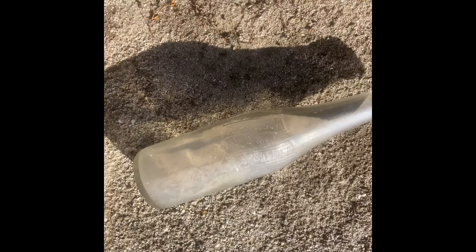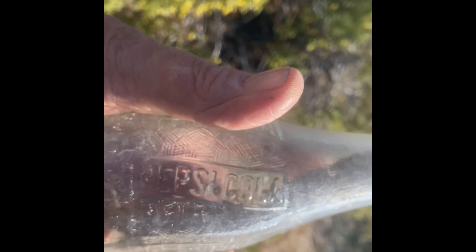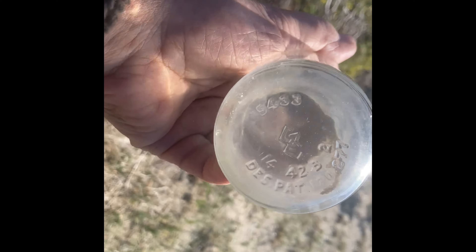Steve found an old Pepsi bottle. This is probably — oh, this could be 50s. See that? Pepsi-Cola.